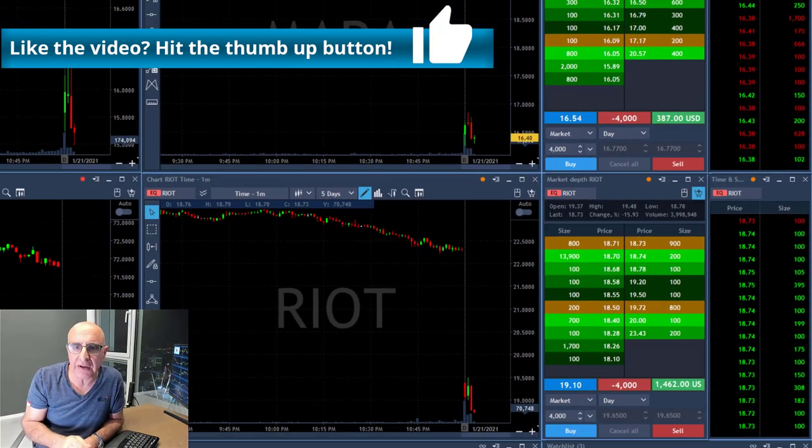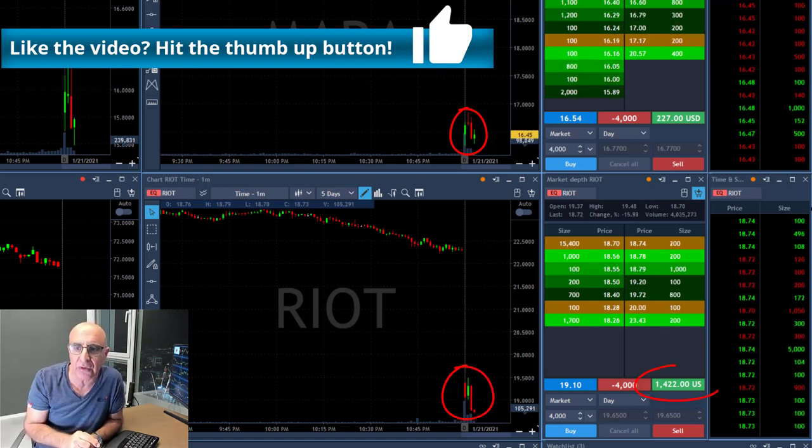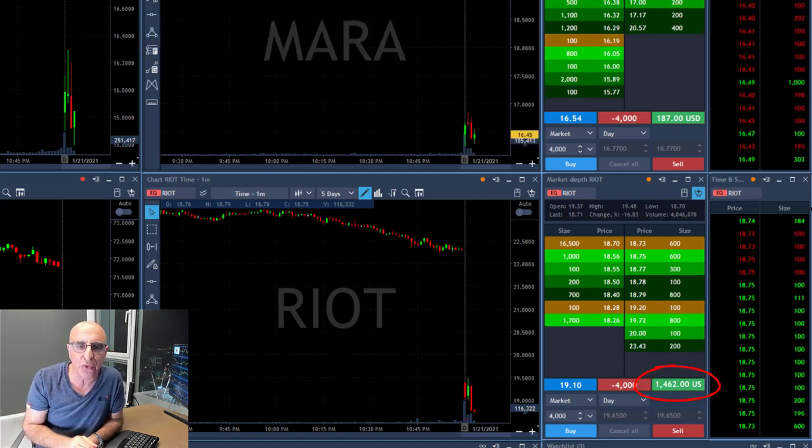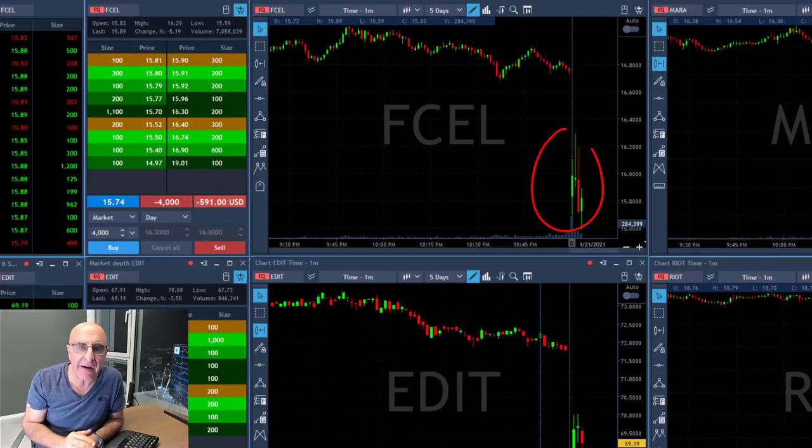Right now I'm watching Mara — no reason to be concerned there. Riot just moved under the lows, I'm up $1,400. Mara is just around $200. FCL is kind of playing around a little bit.